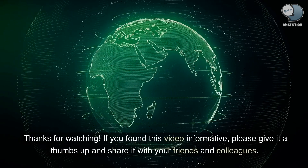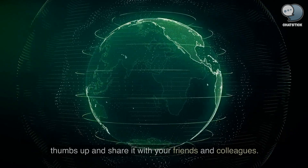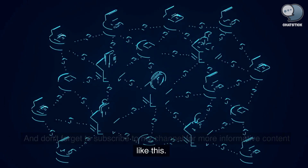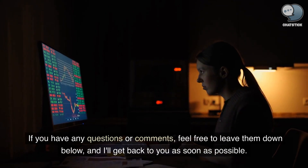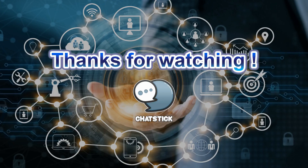If you found this video informative, please give it a thumbs up and share it with your friends and colleagues. And don't forget to subscribe to my channel for more informative content like this. If you have any questions or comments, feel free to leave them down below, and I'll get back to you as soon as possible. Thanks for watching.